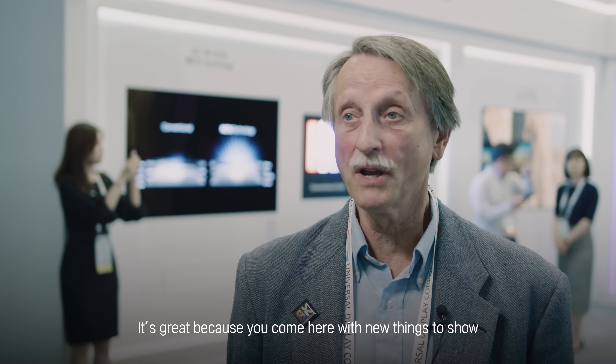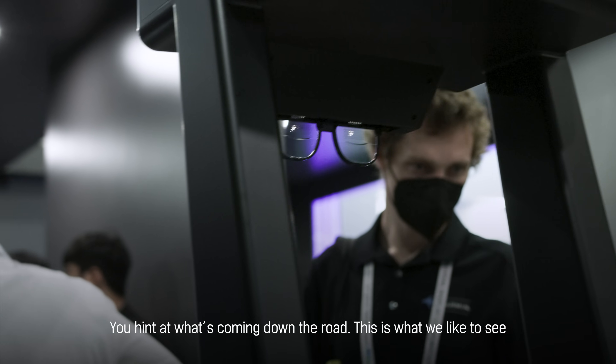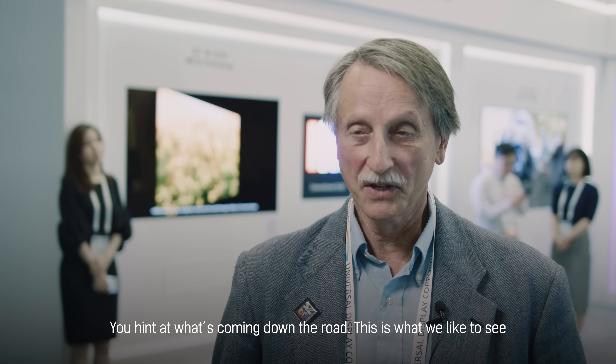It's great, because again, you come here with new things to see and show, you hint at what's coming down the road — this is what we like to see.